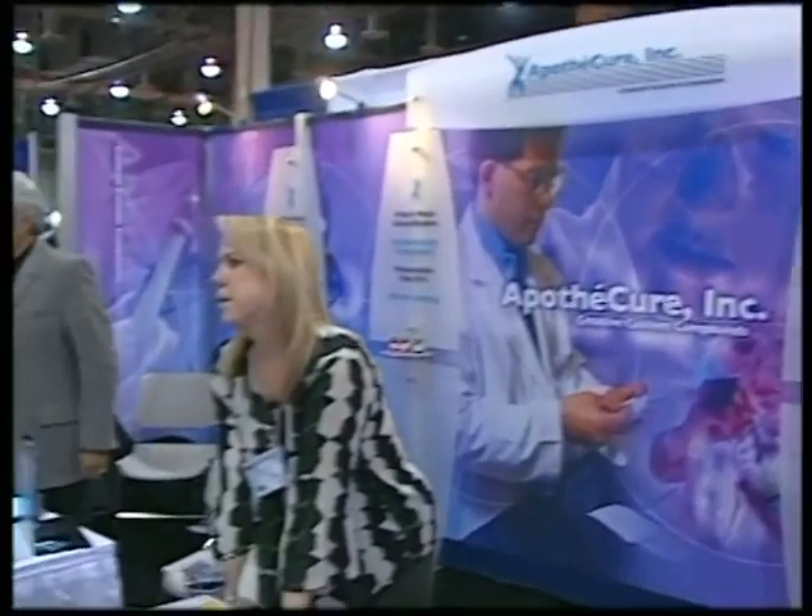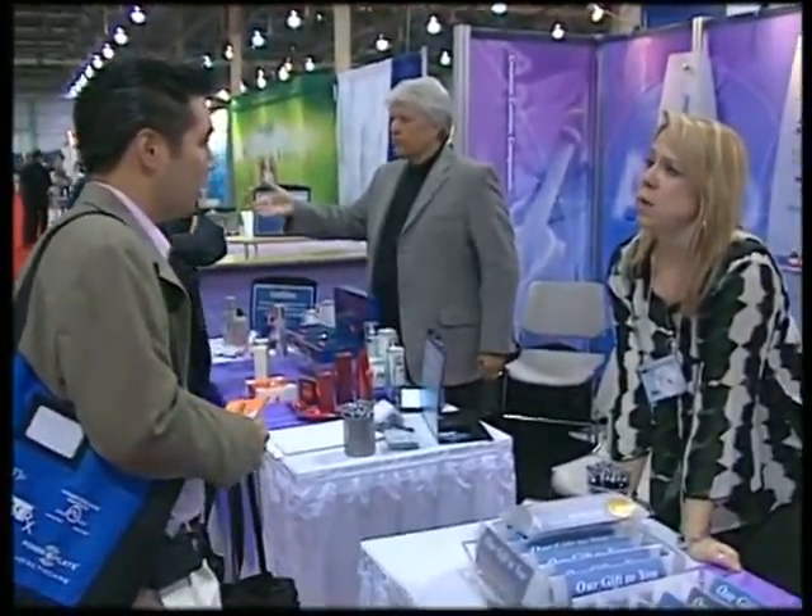Apothegear is one of the largest compounding pharmacies in the United States. We're worldwide right now. We've been around for 17 years. Starting three years ago we got into the aesthetics business and it's just boomed since there.